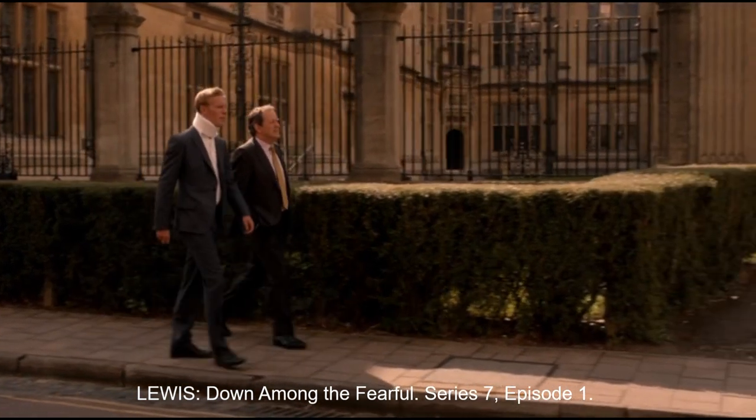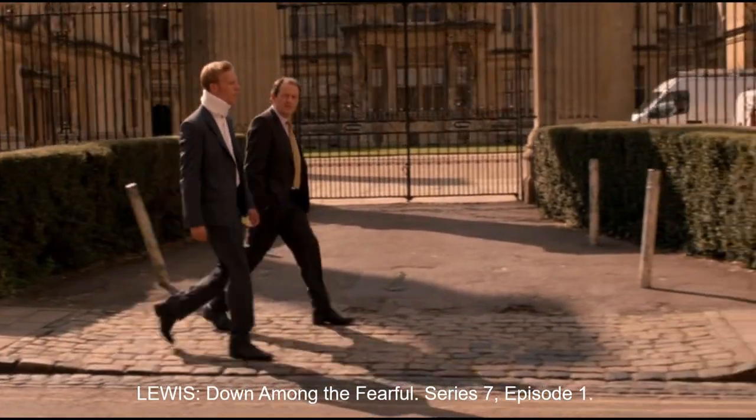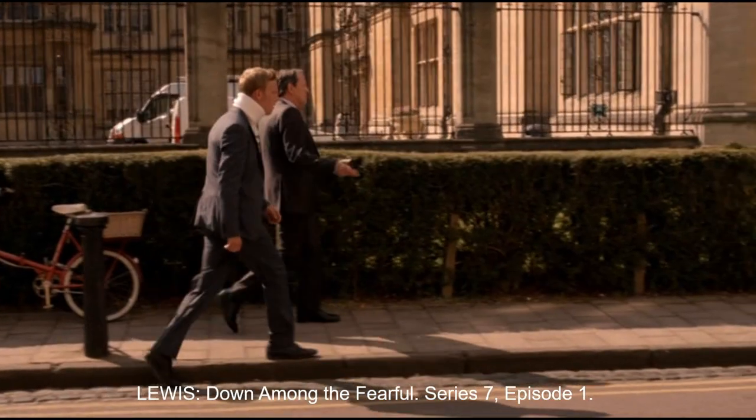Hathaway is wearing a neck brace here due to him having a fender bender at the start of the episode. That's not a spoiler — it doesn't give anything away as far as the episode is concerned.